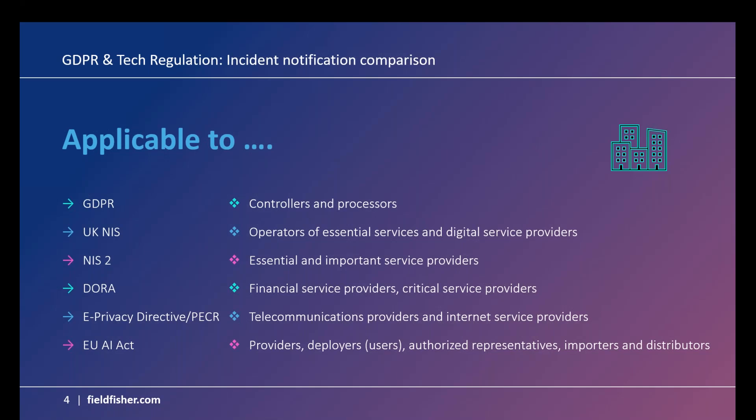Finally, the EU AI Act has a broad scope covering providers, developers — who could be classed as users — authorized representatives, importers, and distributors. Bear in mind this is just the direct application. There is of course an indirect application of some of these legislations. Under DORA, for example, financial entities are required to flow down certain terms to their ICT service providers, and may also flow down non-mandatory elements such as incident notification. So even if you're not directly caught, you might be indirectly caught given your customer base.